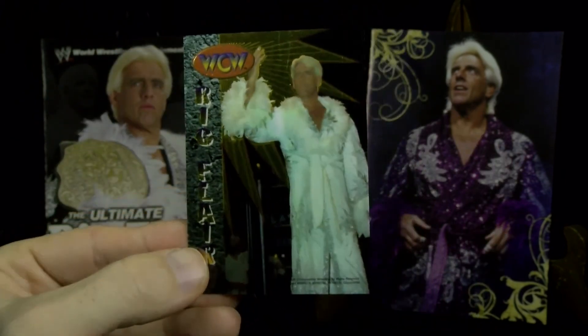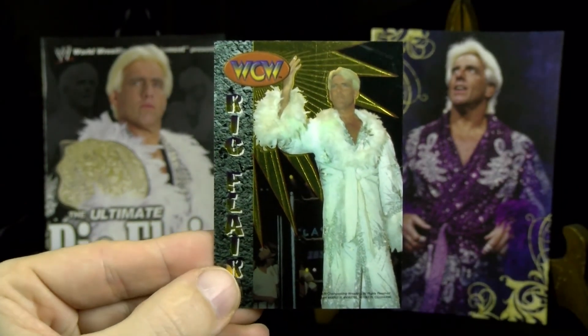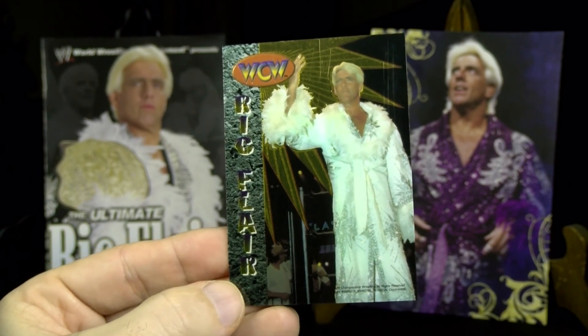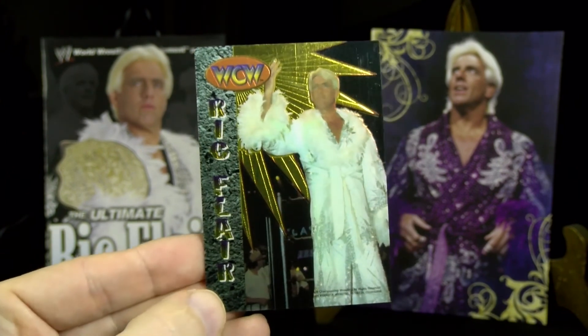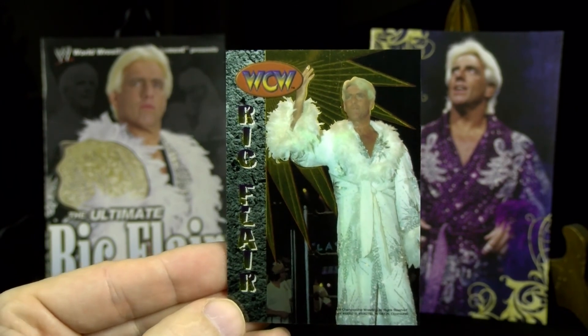This is a chromium WCW sticker — it's a bit shiny. The blank back. Apparently it's a tough one to find; I can't find much information. It's from 1997, it's called Chromium, and there's some shine to it. He's giving you the four-finger sign.